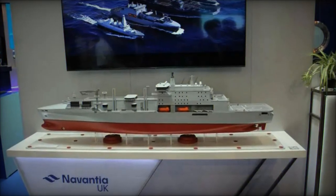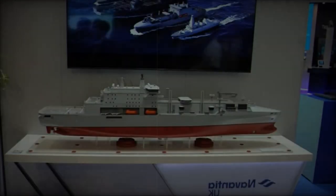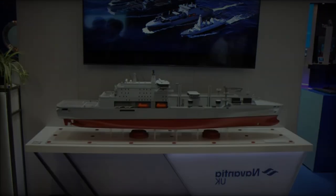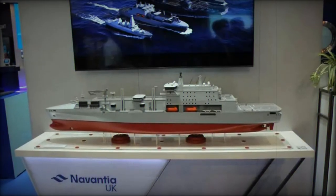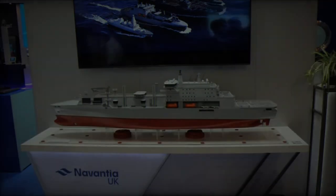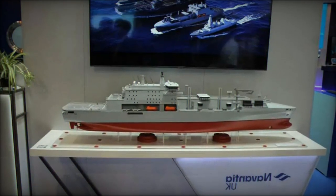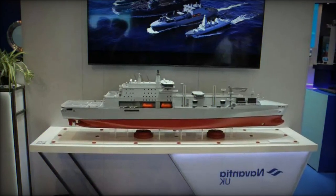The first of the three FSS ships is set to begin construction in 2025, with all three vessels expected to be operational by 2032. The successful completion of the Preliminary Design Review marks the program's transition into the detailed design phase. With construction set to begin in 2025, the Fleet Solid Support Ships program is firmly on track to modernize the Royal Fleet Auxiliary, delivering state-of-the-art replenishment capabilities to the Royal Navy for decades to come.